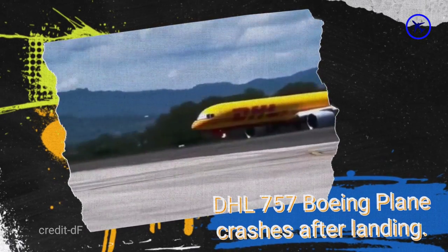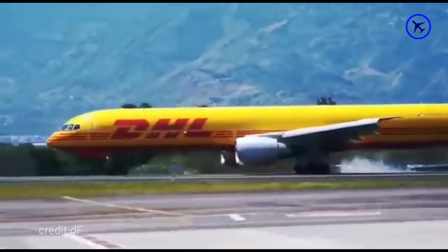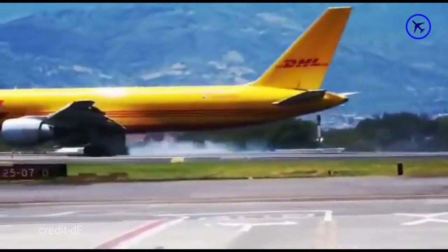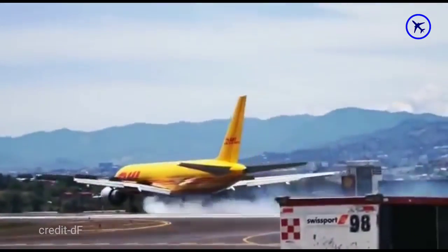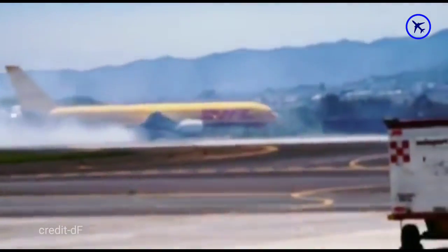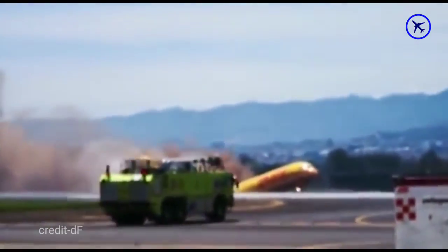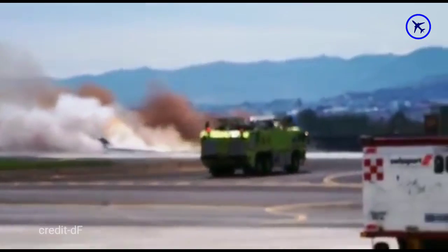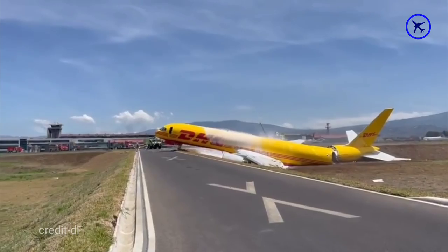This DHL Boeing 757 plane crashes after landing on the runway while facing a hydraulic issue and broke the plane into two parts. Luckily, both pilots got out without any injuries. The firefighter and rescue team arrived at the right time, which prevented a fire.